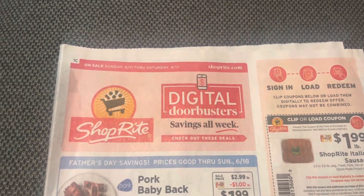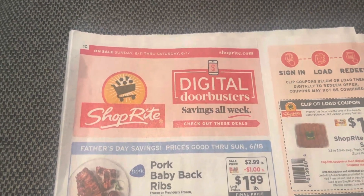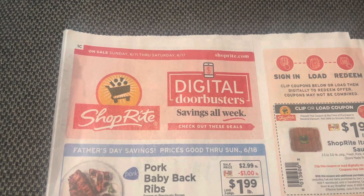If you're a ShopRite shopper, you're going to want to take advantage of these really great deals they have this week. All you're going to need to do is load the coupons to your ShopRite app or cut them from your circular.